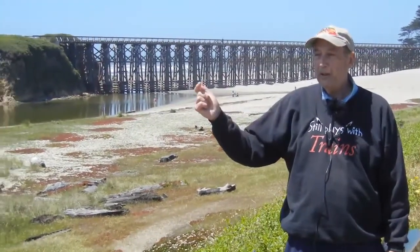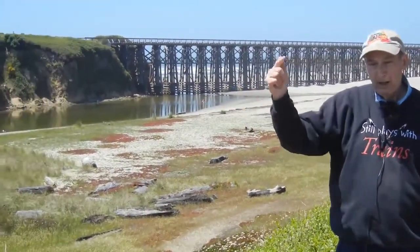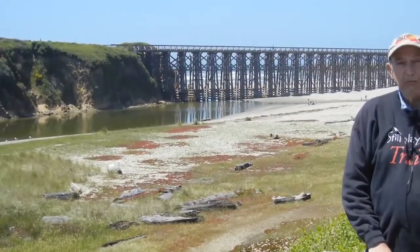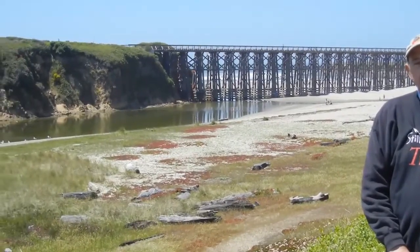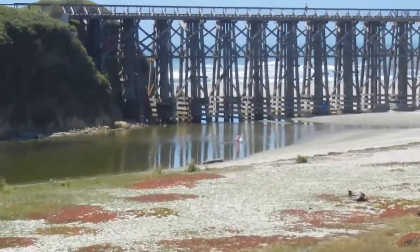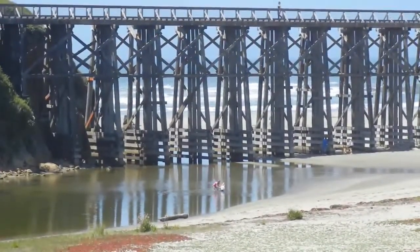If you follow Pudding Creek behind our cameraman, you arrive at what was once the log pond of the original Pudding Creek and Navigation Company. Today, it is the source of water for Fort Bragg.